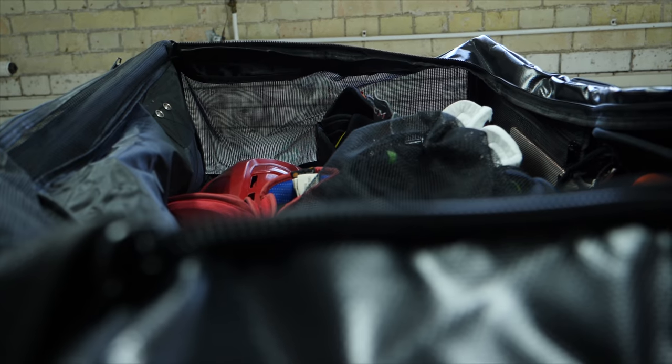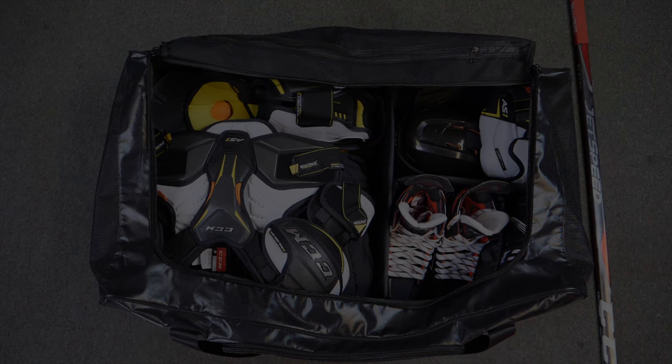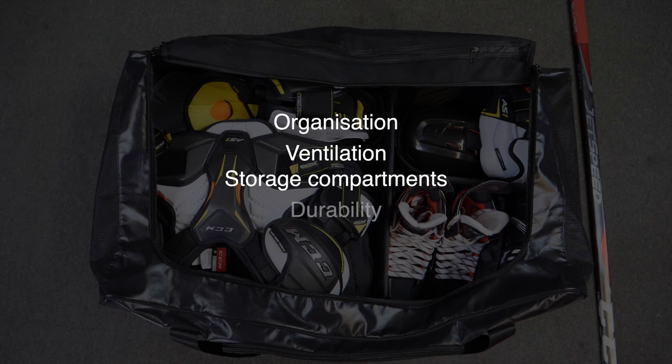Let's break down some of these bags' best features and some of the pros and cons behind each of them to help you guys figure out which one you might pick up next. Make sure you thumbs up, subscribe, and turn the notification bell on so you can stay up to date with all the videos that we post. The five things that I look out for in any bag are: organization, breathability, storage compartments, durability, and the price.